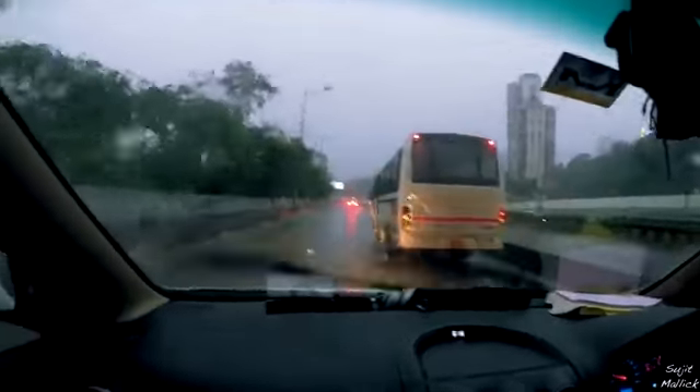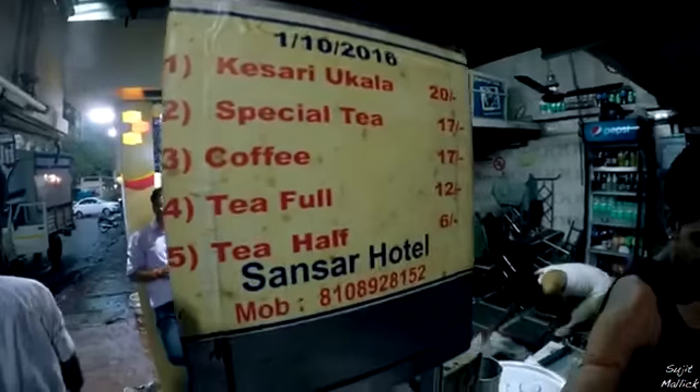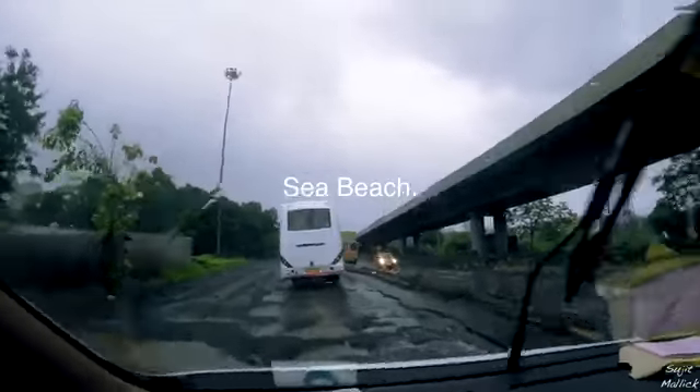Still sleepy, we are on our way to Alibag and I need tea. When we hear about Alibag, we visualize fairy, sea beach and seafood.